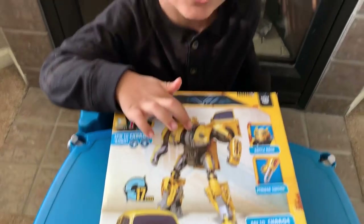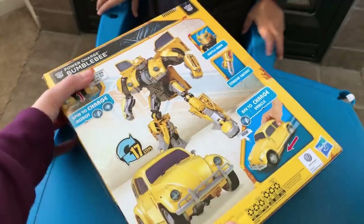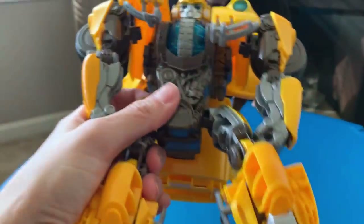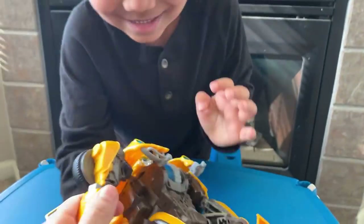He covers his face too! Are you ready to open him? Ok, let's open him. We got him out of the box. Whoa, he's pretty big, huh?